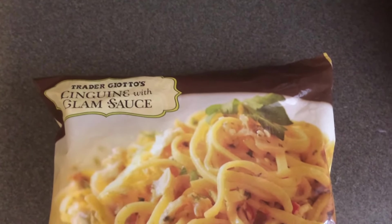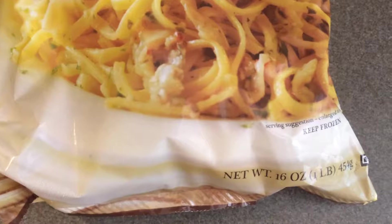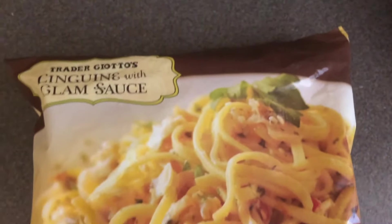This is another new-to-me item — the linguine with clam sauce. It's $2.99 for one pound or 16 ounces.